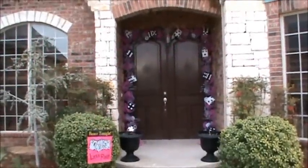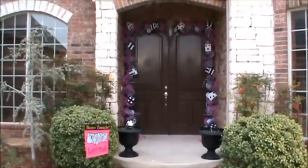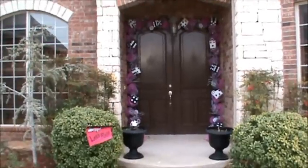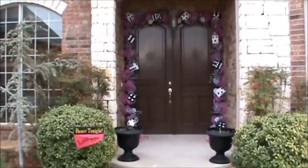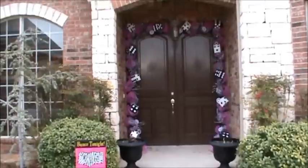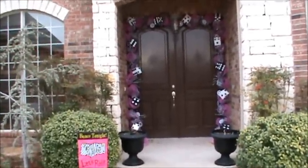Hi everybody, it's Angela from Prettify Your Life. I'm finally able to do my Bunko front door video. For two days straight, the winds were ridiculously windy, and then today it rained for half the day. But now I'm finally able to get out here and shoot the video and let you see it before it gets taken down tomorrow.